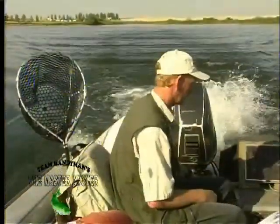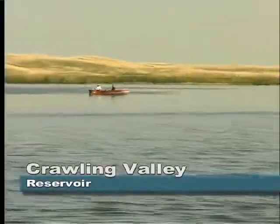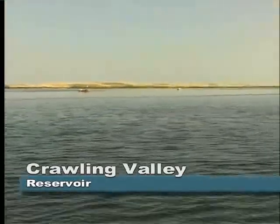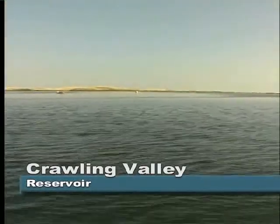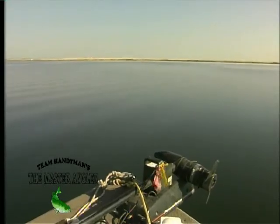Andy has been guiding on this lake for years and knows every inch of it. Whether you want to target walleye, pike, burbot, or even whitefish, the Master Angler is the man who can put you onto those fish. Now let's see how Andy and Al are doing.